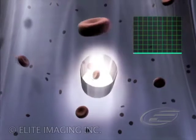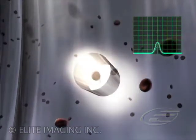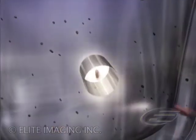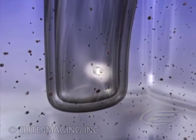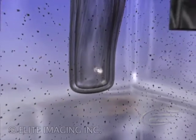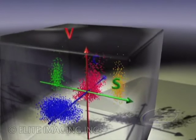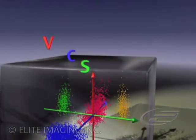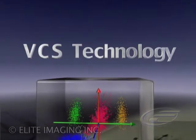No one knows this technology better than we do, and no one can match our success at building on such a solid foundation with more sophisticated and innovative technology-based solutions. Among the innovations advancing the Coulter principle is our proprietary VCS technology. VCS technology is the most powerful tool available for white blood cell differential analysis.